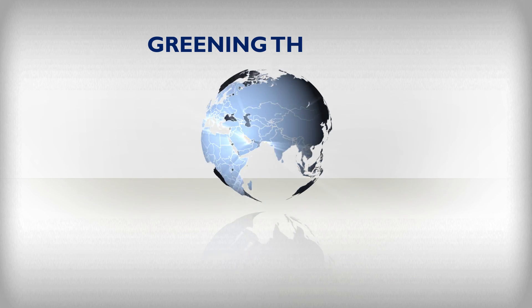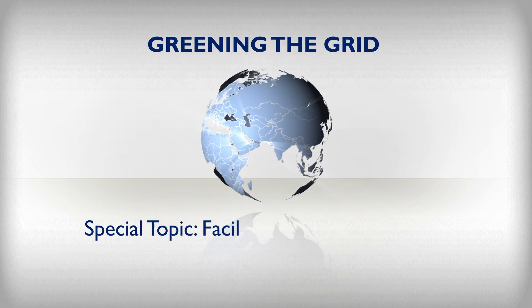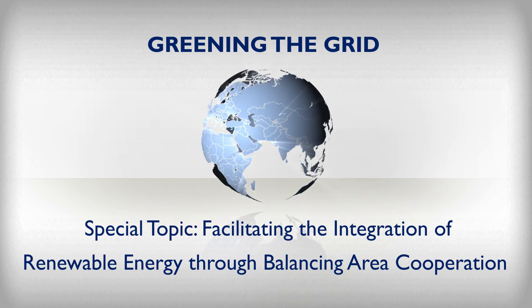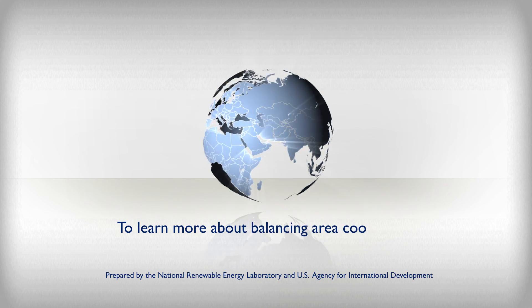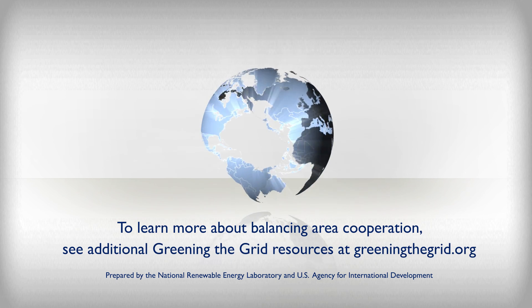Greening the grid is easier with enhanced cooperation between balancing areas. Cooperation gives power system operators more tools for increasing operational flexibility, and this can make it easier to integrate renewable energy. To learn more about balancing area cooperation, see additional Greening the Grid resources at GreeningTheGrid.org.